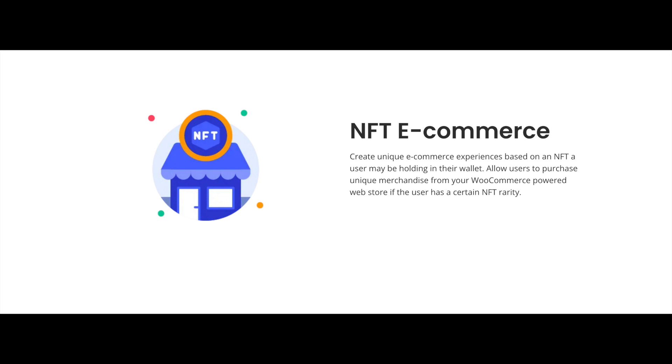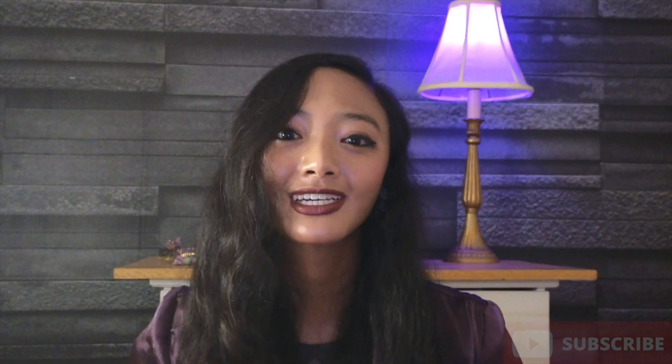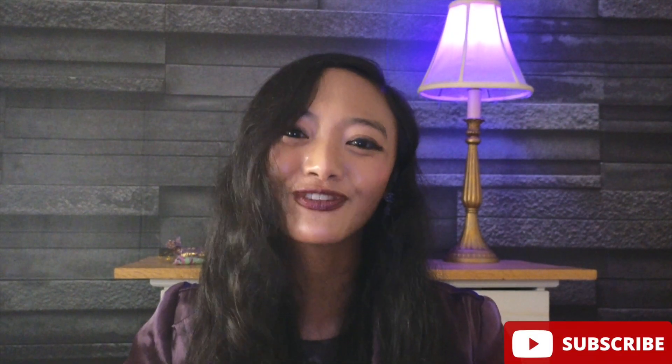There's also NFT e-commerce that grants users access to particular products based on the NFTs that they own. This is super exclusive, so I don't know how I feel about this again — but let me know what you think. If you think this is good for creators, it could be, but I think it's also super exclusive.